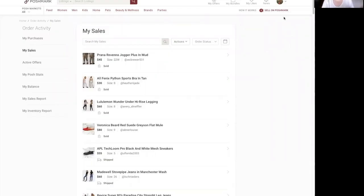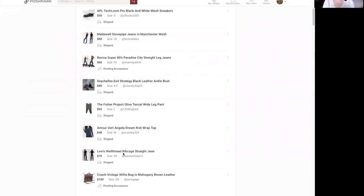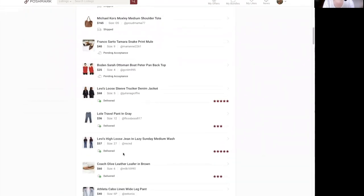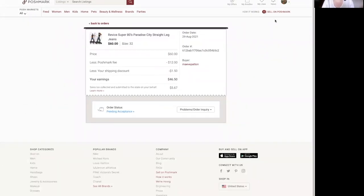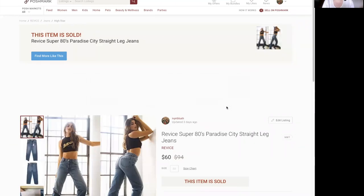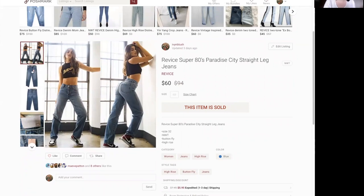Some are by dollar amount and some are by brand and what I think people should be looking for when they're sourcing. So let's jump right in. Here we are — these are just my sales page. Let's start with this sale right here: these are Revice Super 80s Paradise City Straight Leg Jeans.